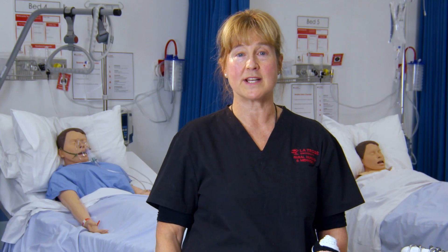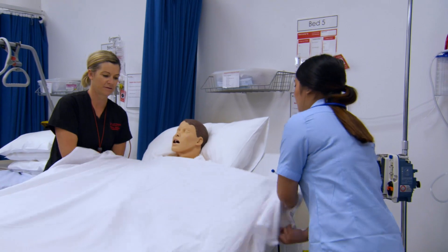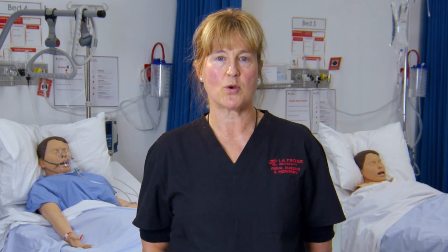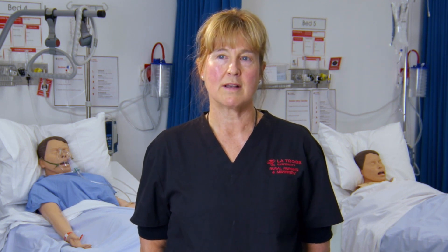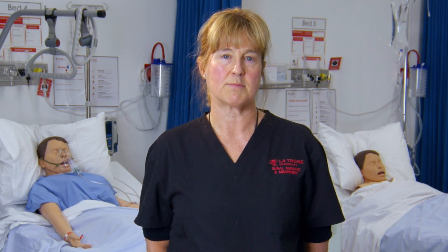There are also labs held in simulated hospital spaces just like the one you saw Sandy in, where you will work on your nursing skills and patient care — these are normally held in about two-hour blocks. For your workload, I estimate about two to four hours of face-to-face contact per subject per week. But the course requirements are bigger than that — you will also have clinical placements and other teacher and self-directed work such as readings, working on assignments, and practicing your skills, though you can do that at a time that suits you.